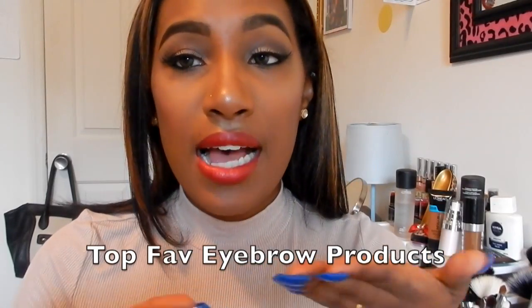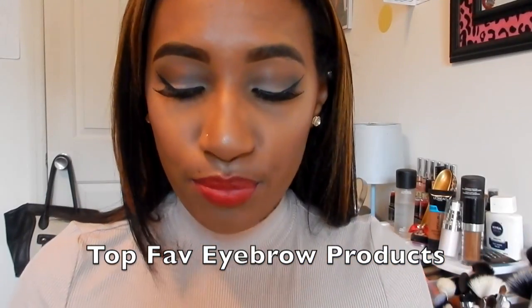Hey guys, welcome back! Today I'll be sharing my top favorite brow products. I don't think it's gonna be a long video. I thought this would be a good video to do because I always get a lot of compliments on my brows, and when I tell people what I use they're usually like, 'What is that?' or 'You really use that?'